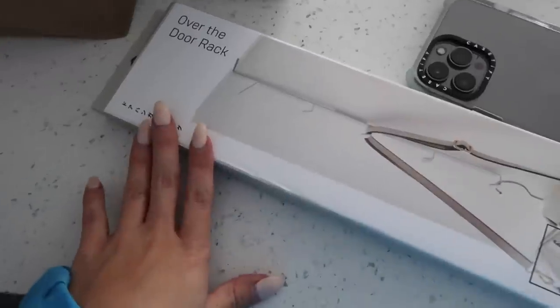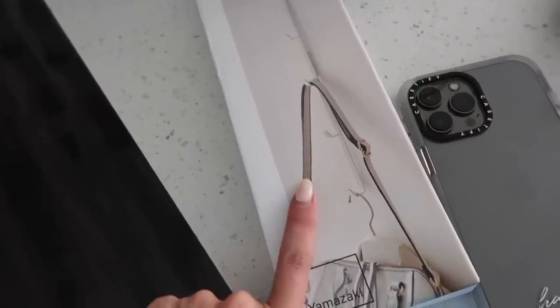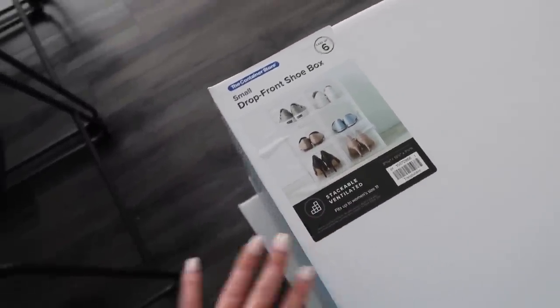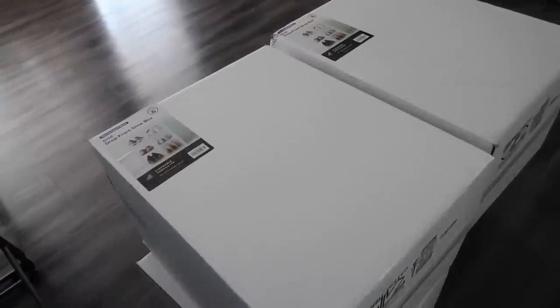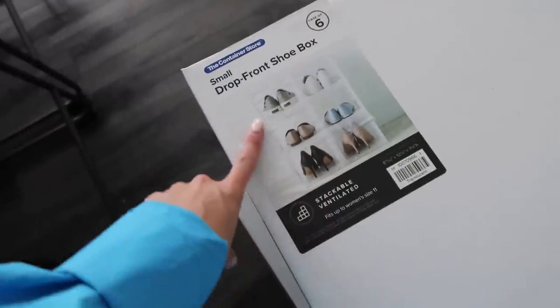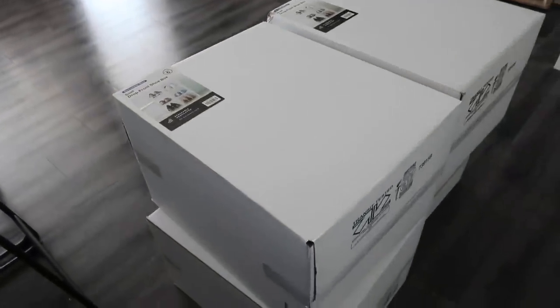At the Container Store I got an over-the-door rack - it shows a purse hanging on the picture, but I want to put my baseball caps on it. Mostly though, I went for the shoe containers - the Drop Front shoe boxes in small size. I got four boxes, so 24 shoe containers total. I got the clear translucent ones; they also have them in black, gray, blue, and red, but I like the aesthetic of the clear ones best. Their sale runs all week so I can get more if I need them.